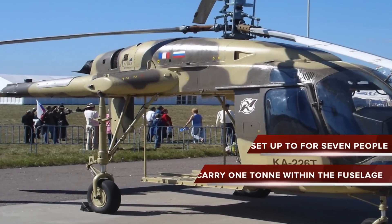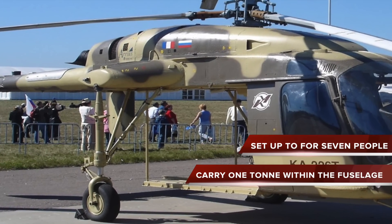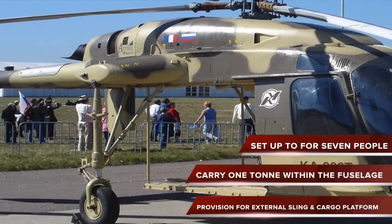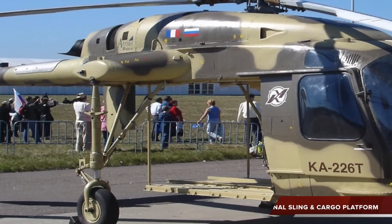The passenger model can comfortably seat up to seven people. The transport model can carry one ton within the fuselage, or on an external sling, and a cargo platform can be installed to carry oversize goods.